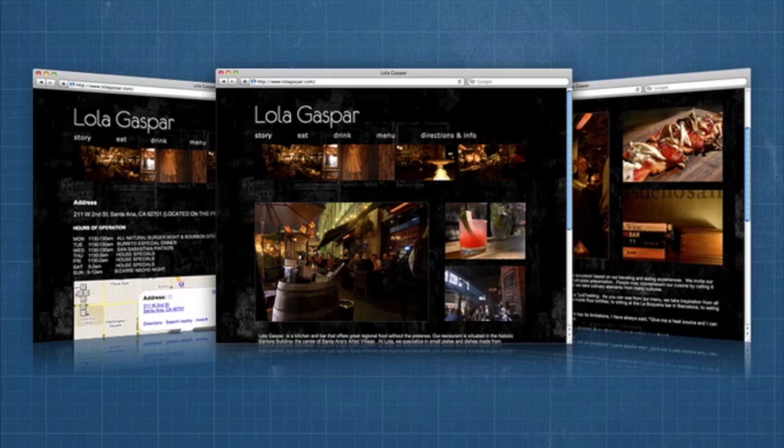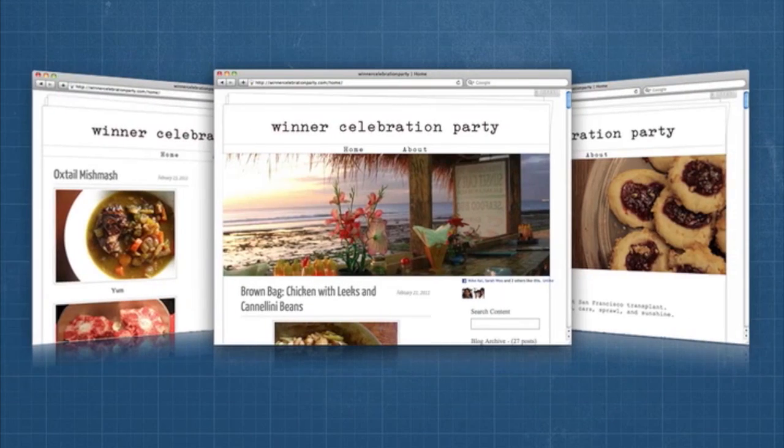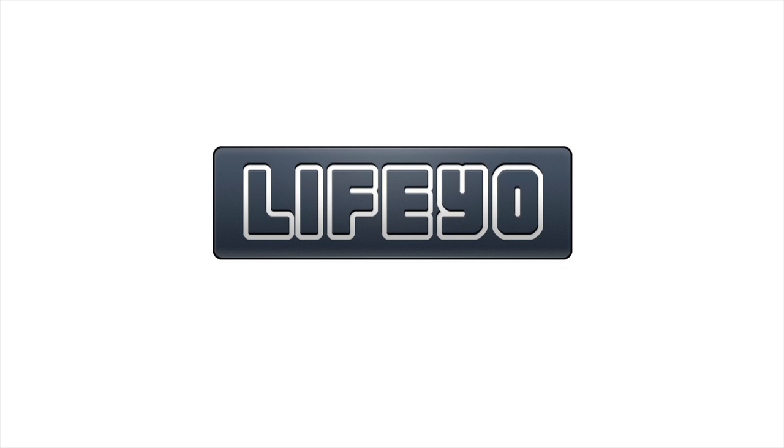Whether you're running a business, connecting with fans, or just want to blog, Life.io simplifies your life and lets you build a website that you'll love.